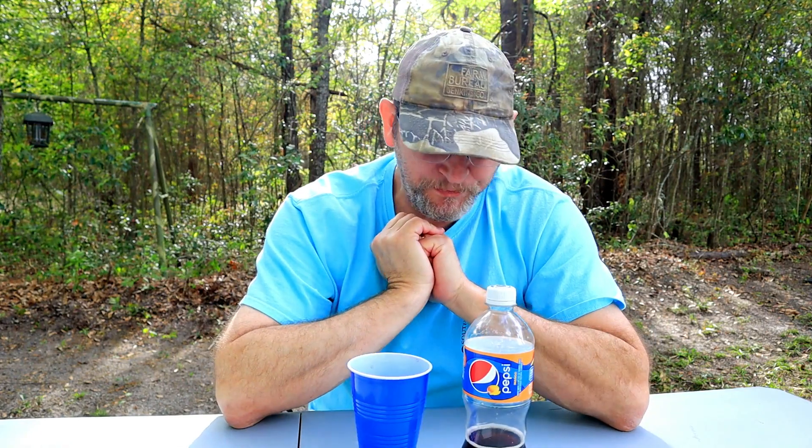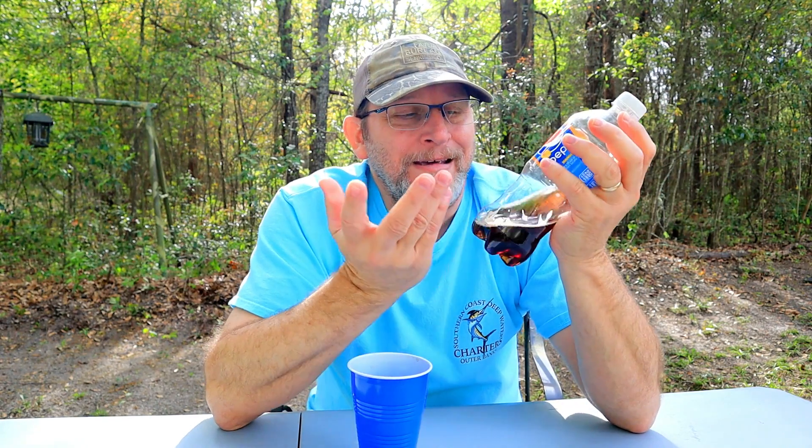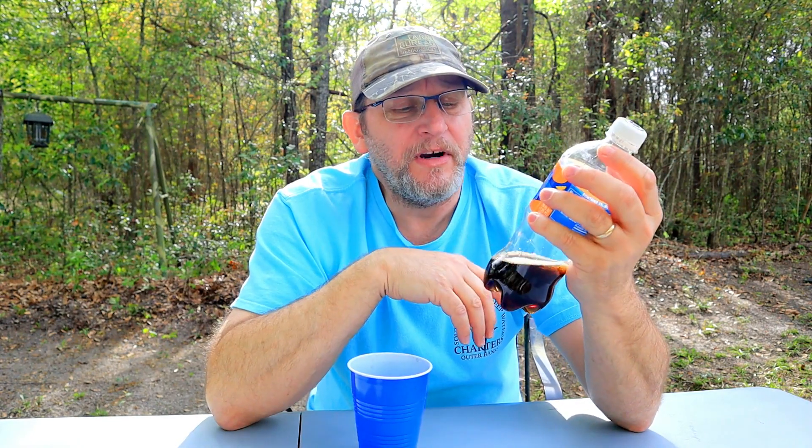I'm going to give it two big thumbs up, no doubt about it, my friends. I suggest you go out and pick up a bottle. Here in the United States, this 20-ounce bottle costs $1.99 — about the same price as a 2-liter bottle. Don't ask me, it's just the way it is. But it is a very nice product.